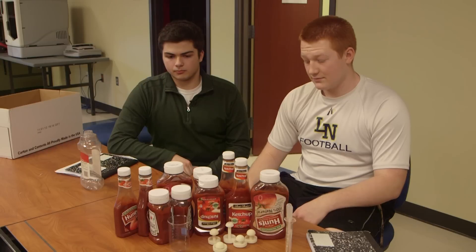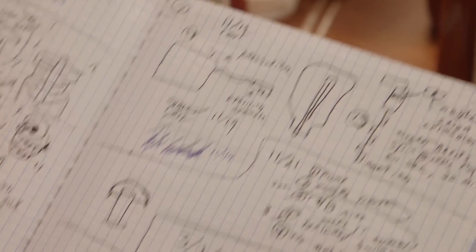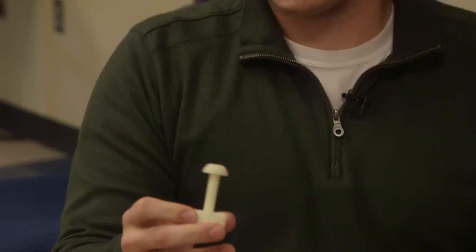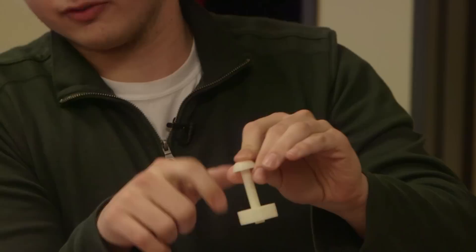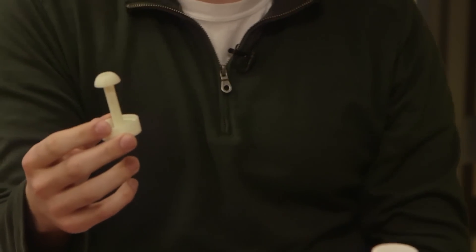The next step, I guess, is brainstorming ideas. We both spent about a week sketching up ideas in our notebooks. So basically, when you have it like this, there's no way it can go out through there. So when you squeeze the bottle, it forces the ketchup up and over and through the tube, whereas the water will be sitting at the bottom at the time.